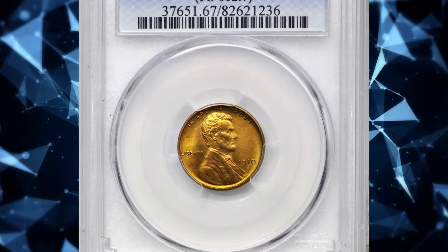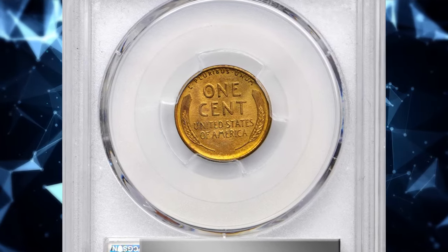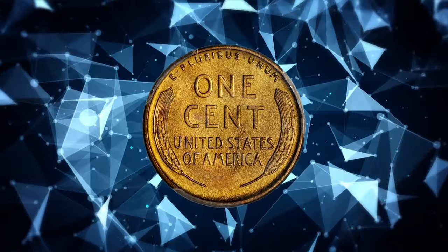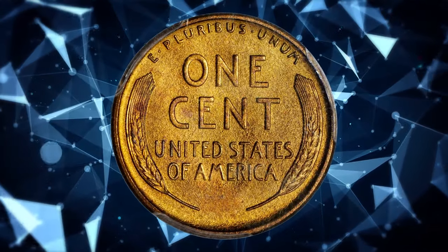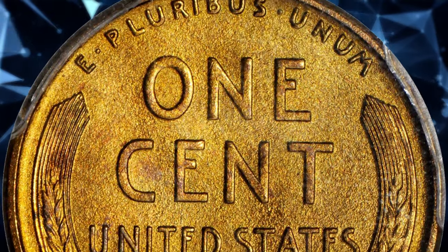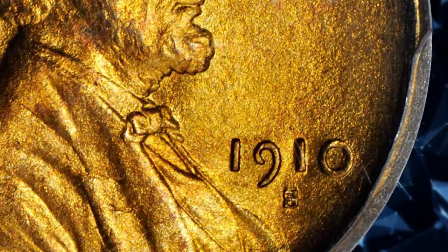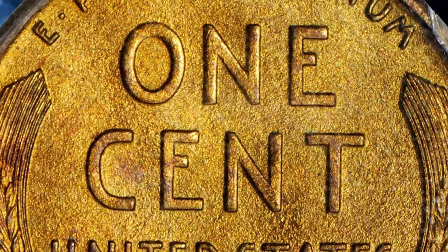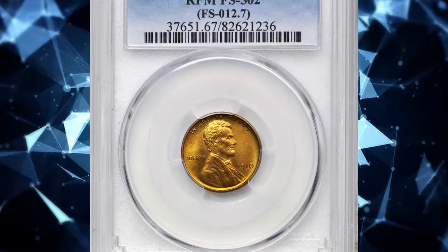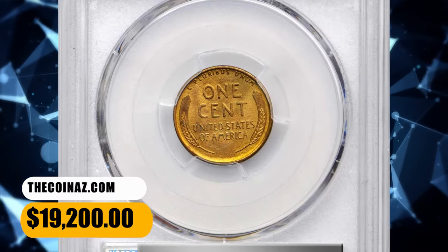Number 1: 1910-S Lincoln cent with repunched mint mark S over S, graded in Mint State 67 Red by PCGS. According to Stack's Bowers, a pristine example of this rare variety with vibrant olive gold coloration across each side. The fields are blanketed in a dense, matte-like luster complementing the more satiny texture of the devices. Incredibly sharp throughout and spared from notable blemishes of any sort. A highly sought-after variety, the 1910-S FS-502 is an underrated variety that sits in the shadow of more famous varieties like the 1955 and 1969-S. However, advanced Lincoln collectors recognize its true rarity, and it is often the jewel in the most specialized collections. It is listed among the top 100 repunched mint mark varieties by both Coneca and Wexler. It was sold for $19,200.